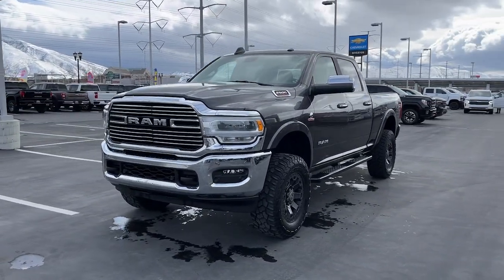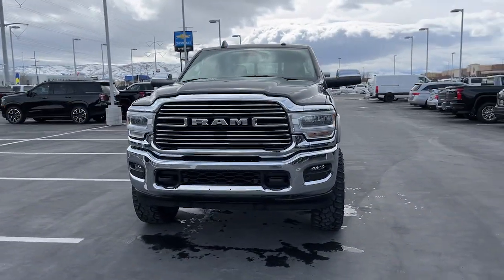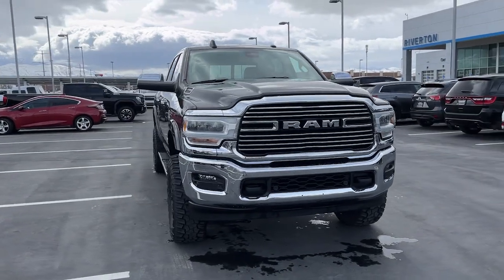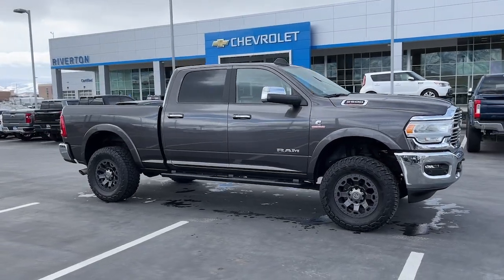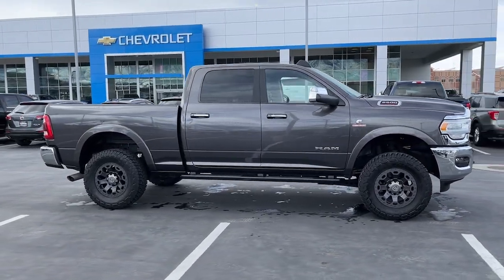Get acquainted with the 2020 Ram 2500. This vehicle is an outstanding buy with fewer than 60,000 miles on the odometer. The Ram 2500 has what it takes to get the big jobs done right.